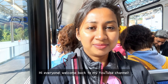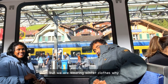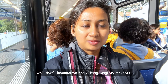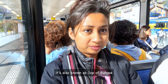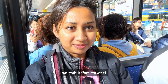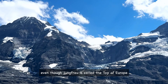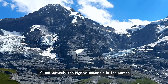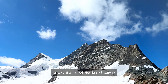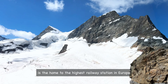Hi everyone, welcome back to my YouTube channel. It's 30 degrees outside but we are wearing winter clothes — why? That's because we are visiting Jungfrau mountain today. It's also known as the Top of Europe. But before we start, there is a little misunderstanding I want to clear up: even though Jungfrau is called the Top of Europe, it's not actually the highest mountain in Europe. Surprisingly, right?